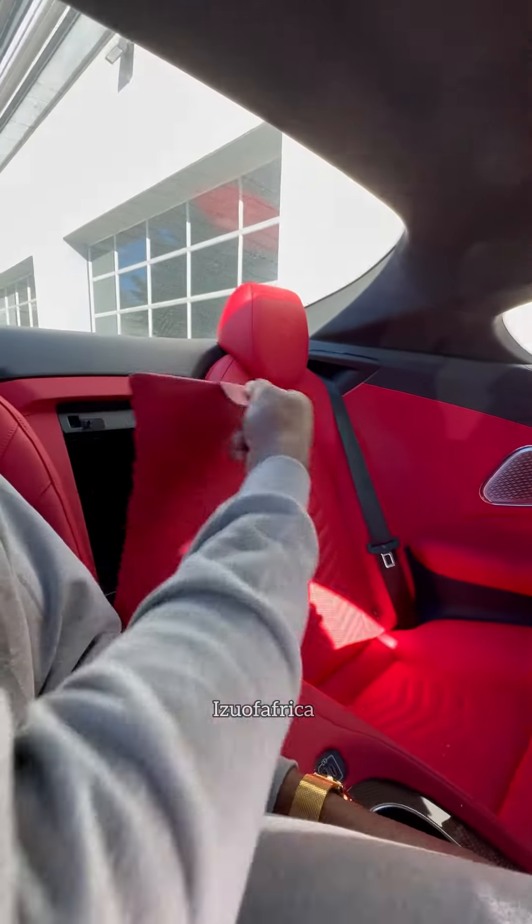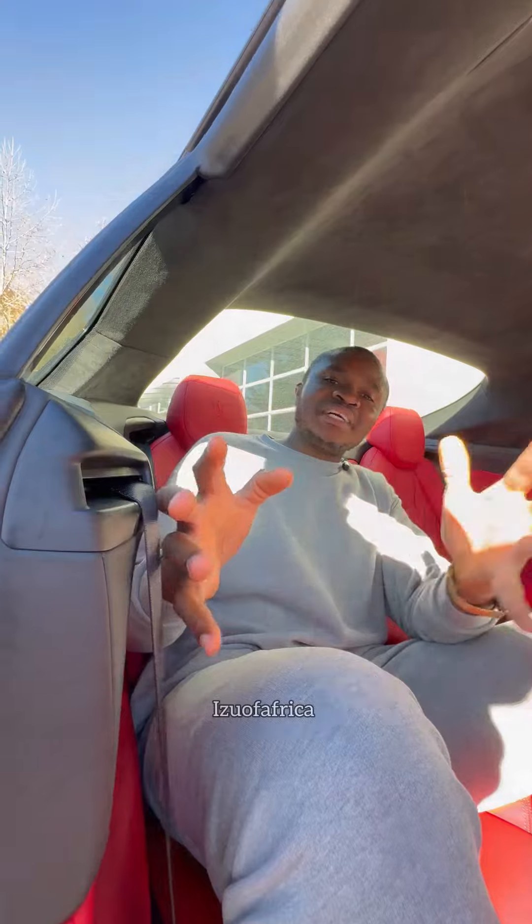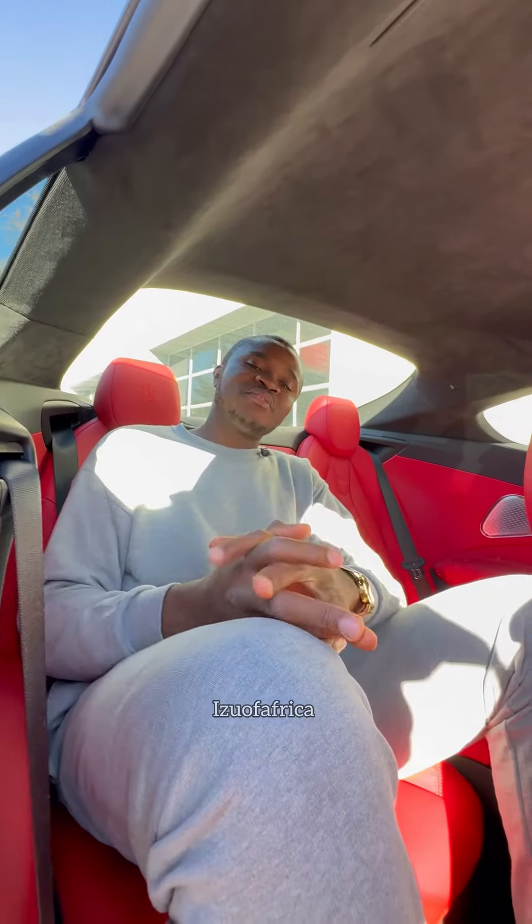We also have the cup holder for the back seat, two USB charging ports, and the AC vent which you can control using this button. This is very comfortable. If you open this, you can see the trunk of the car. I know you would like to hear the sound of this vehicle, so let's go.